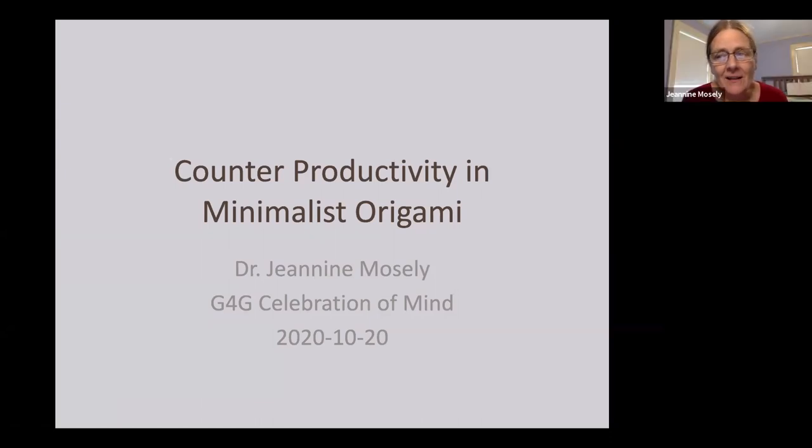The title of this talk is a little bit of a joke, and it may not be obvious right now what the joke is, but I think you'll see it later. Origami, of course, is the Japanese art of paper folding, and minimalist origami is making origami with very few folds.